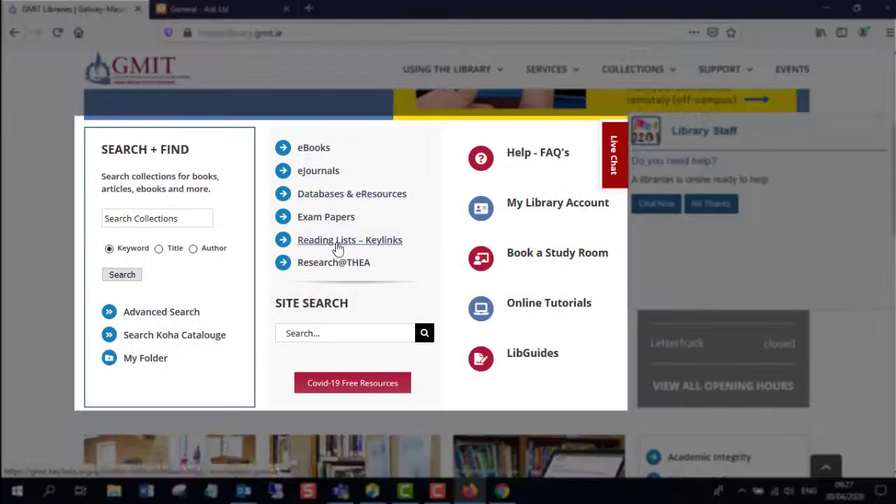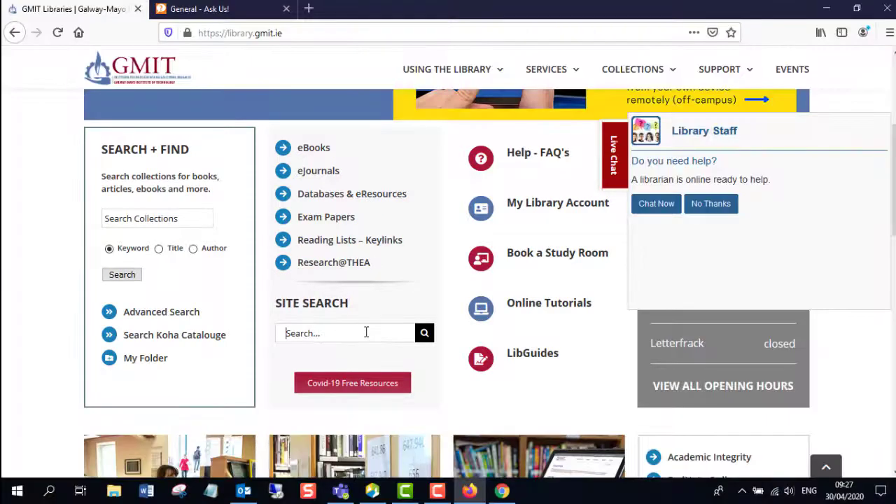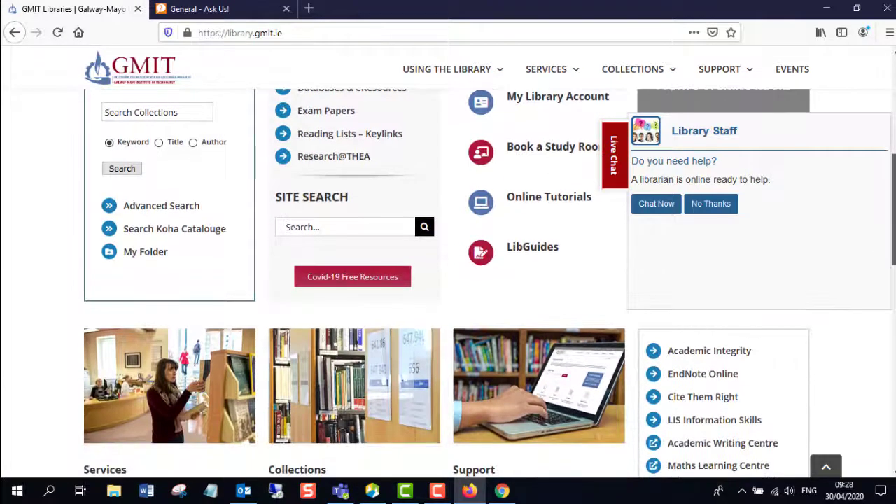We've also moved some of the links on our library website just to make it a little bit easier for you to find the links to ebooks, ejournals, the databases and resources, exam papers, and there's also a site search button you can use if you're looking for an information page on anything from the library.